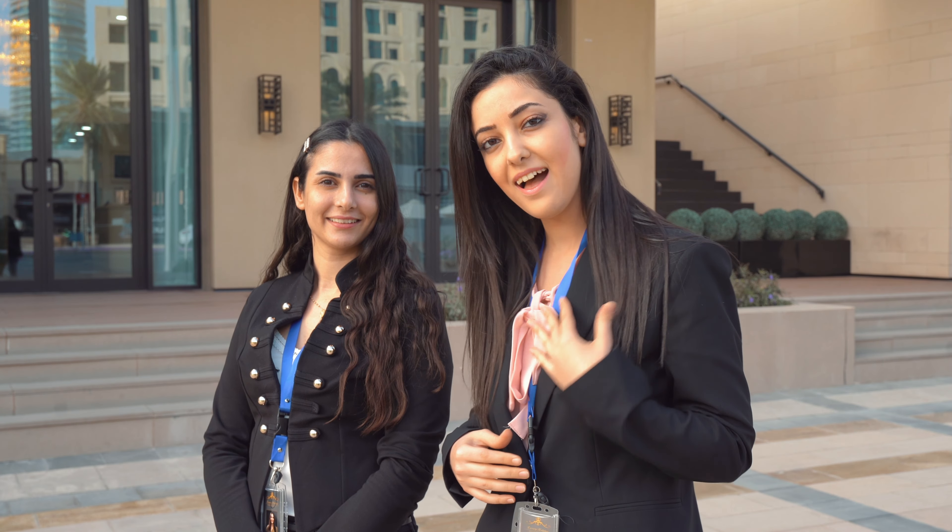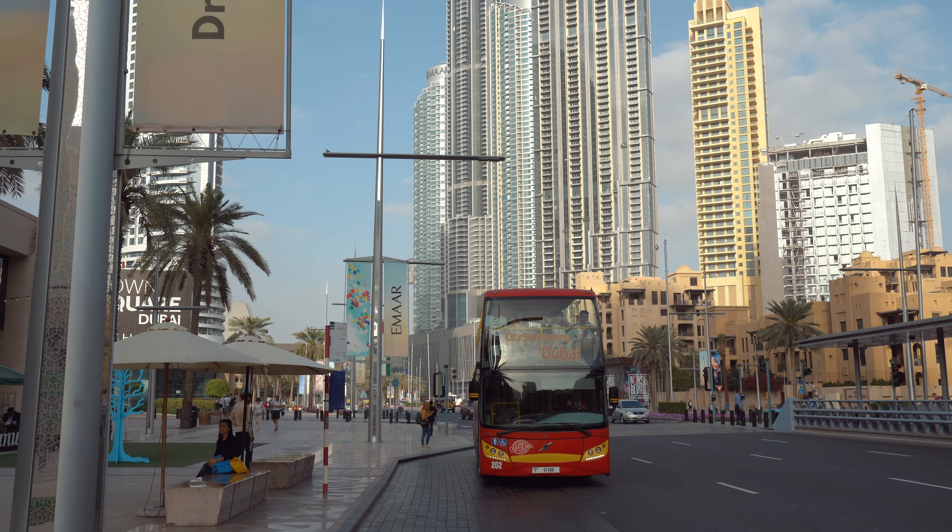Hello, welcome to Luxury Holiday Photography Studio. I'm Lina. Our studio is based in downtown Dubai.